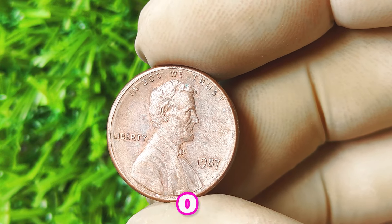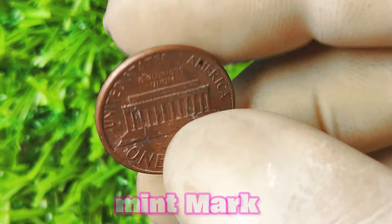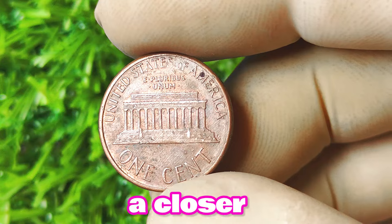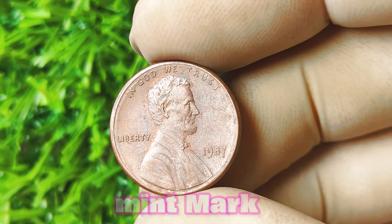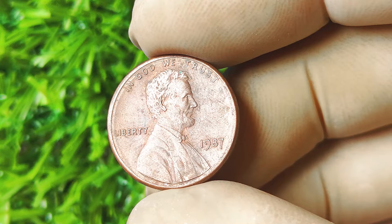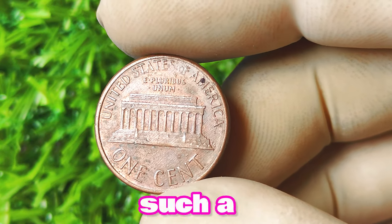How can you tell if you have a 1987 Lincoln penny with no mint mark? The first thing you should do is carefully examine the coin. Look for any signs of a mint mark on the front or back of the coin. If you don't see a mint mark, you may have a rare 1987 Lincoln penny in your hands. You can also use a magnifying glass to get a closer look and check for any slight imperfections that could indicate its rarity. The next step is to have it authenticated by a professional to ensure it's the real deal and not just a regular penny that has been altered.